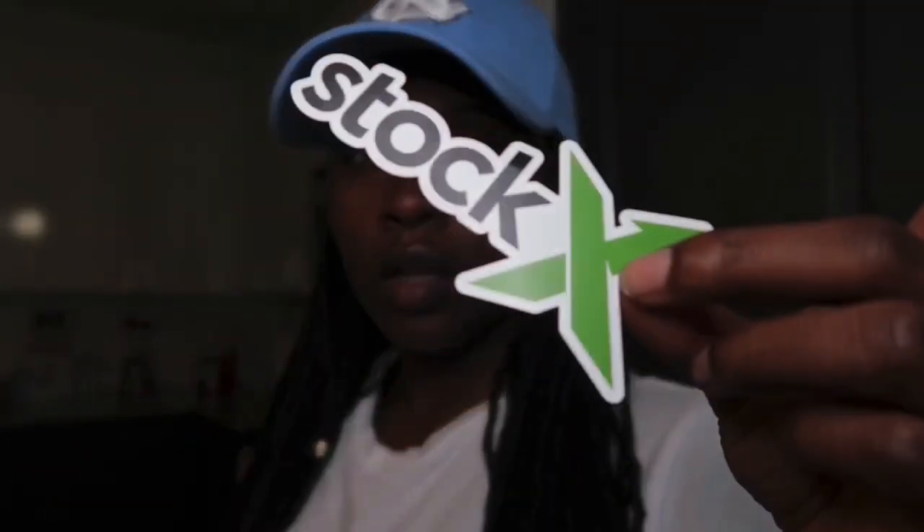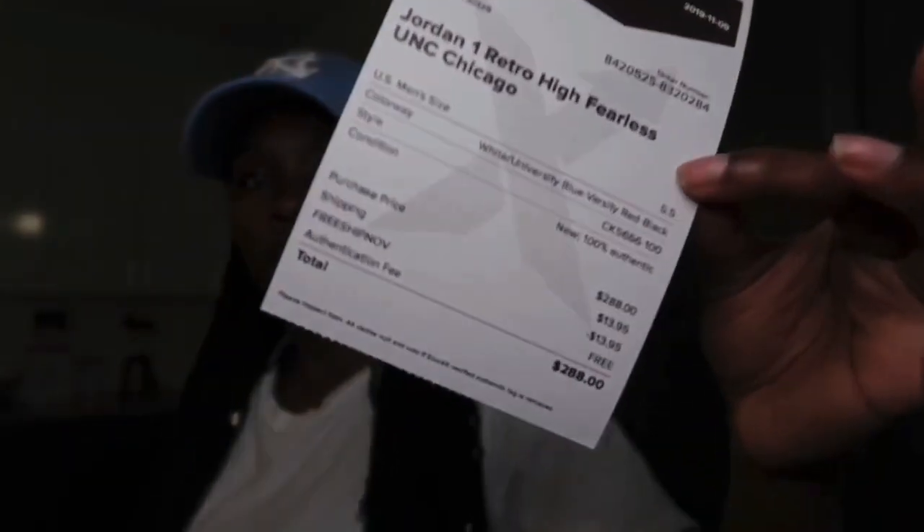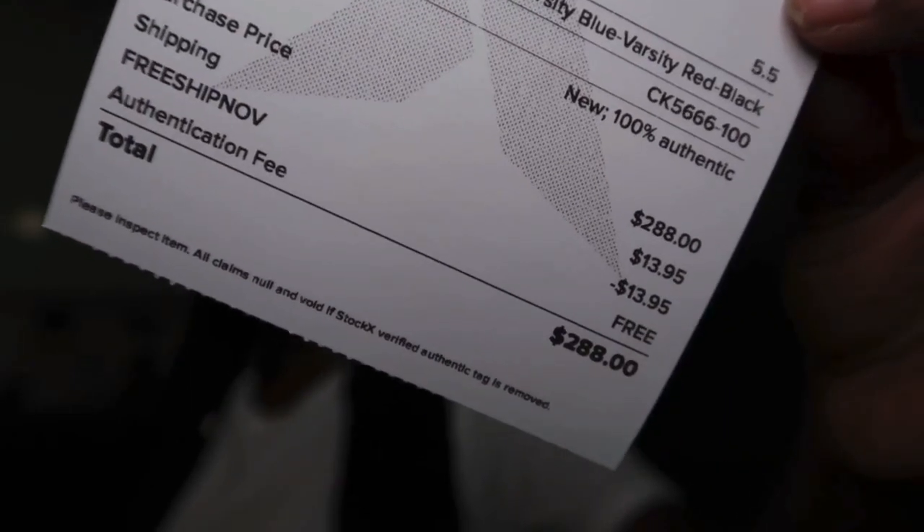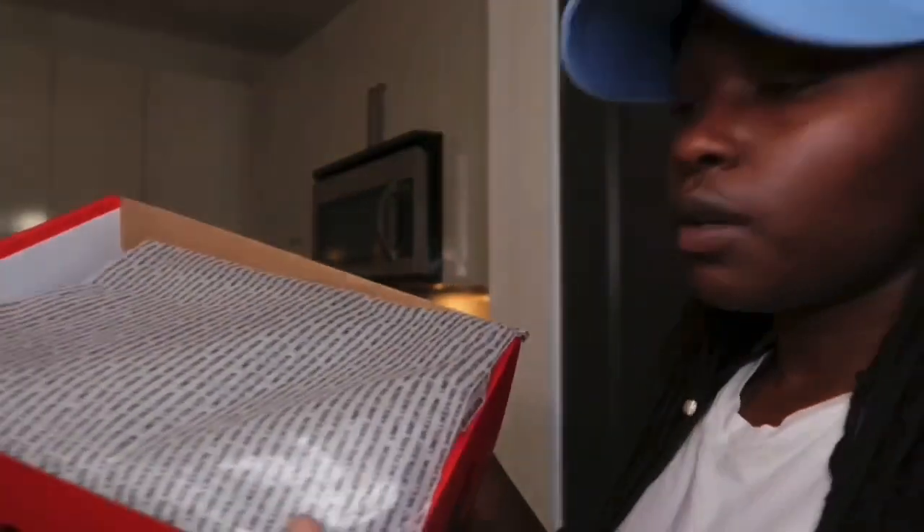Opening it up, I got my StockX sticker and my receipt. Luckily they had a free shipping code so I didn't have to pay for shipping — usually shipping can be like $13, almost $14. But I used the code and didn't have to pay. When we get into the box, y'all, the paper is so dope.